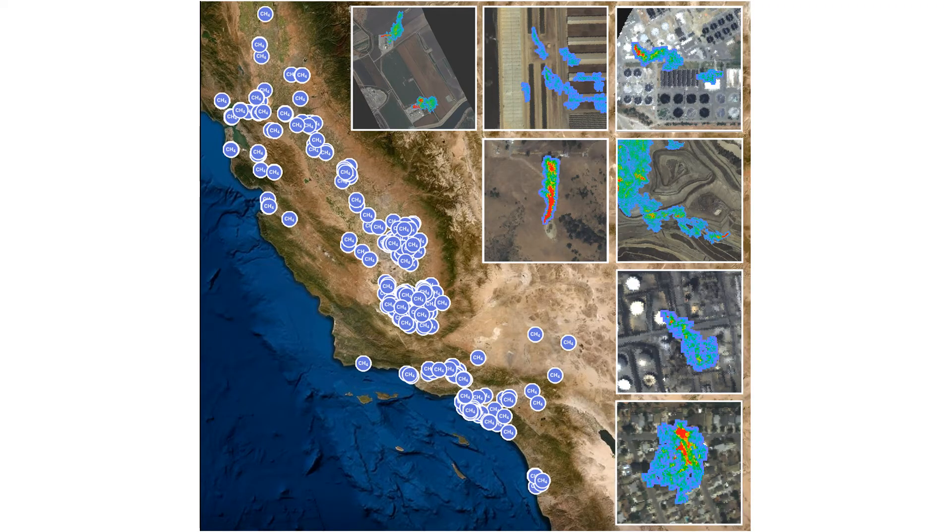Over the last few years we've been using AVIRIS Next Generation to map methane plumes throughout the state of California as part of the California Methane Survey. Here are a few examples of the plumes that were observed: in the upper panel, methane emissions from a gas storage facility; in the center, from a dairy; on the right, from a wastewater treatment facility. In the second row we've got an example from a well pad and a landfill. The third panel shows an example from a tank in a refinery, and then finally a neighborhood gas leak.